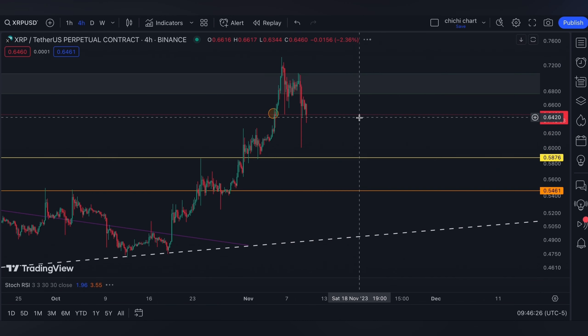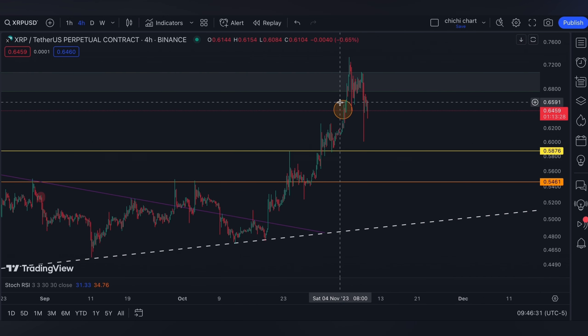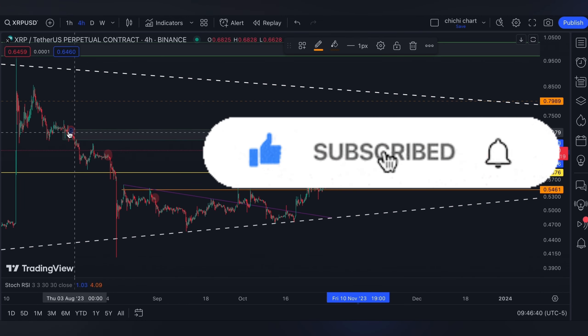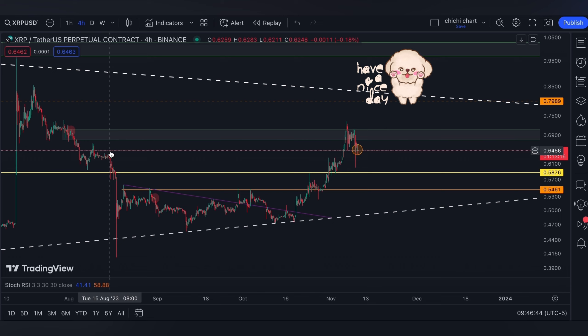For now, that's it for a very quick update. If you like this kind of content, don't forget to like, subscribe, and comment down below if you have some coins for me to chart. Click the notification bell so you would be updated on new videos. Thanks for watching and have a nice day.